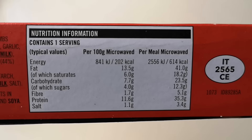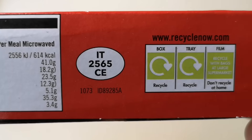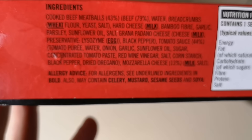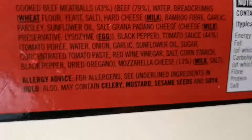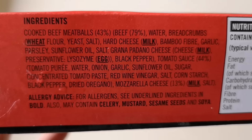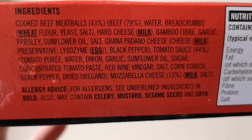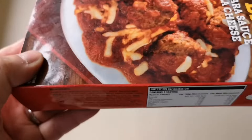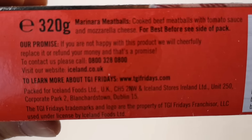But let's have a look at these marinara meatballs. As always there is the nutritional information if you want to pause that and have a look. There's a little sticker on there - we've got a few allergens: milk, wheat, and egg in there. I do apologize for the focusing problems here. So we've got cooked beef meatballs, 43% beef, 79%... all those ingredients. Are there any nasties in there? Please let me know.